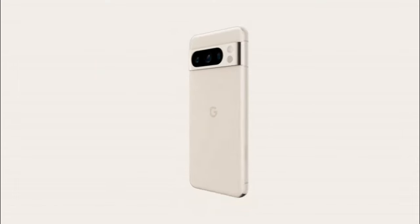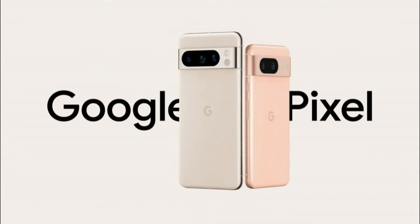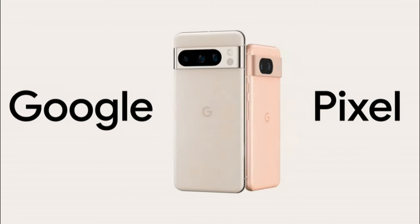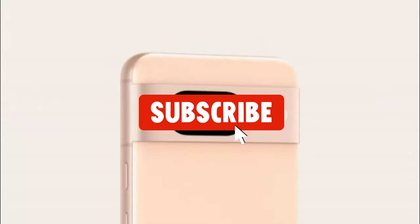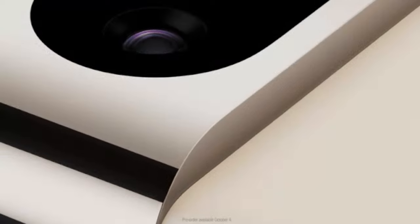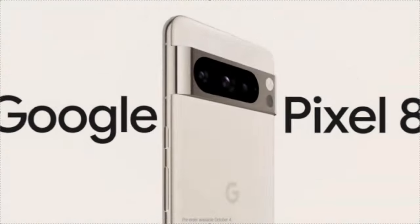And there you have it — eight incredible tips and tricks to unlock the full potential of your Google Pixel 8 or Pixel 8 Pro. Which one surprised you the most? Let us know in the comments below. Don't forget to like, share, and subscribe for more Pixel-related content. Until next time, stay tuned for more tech insights.